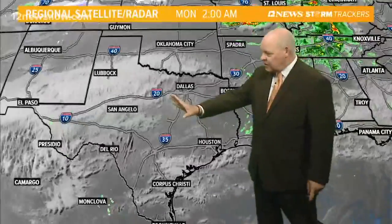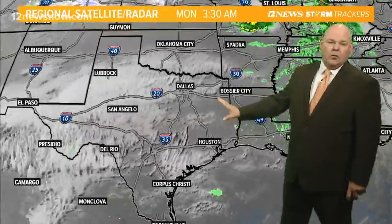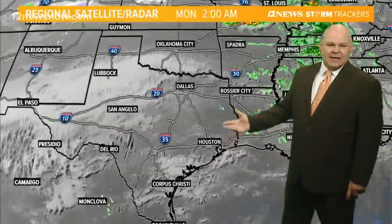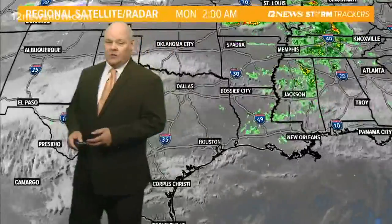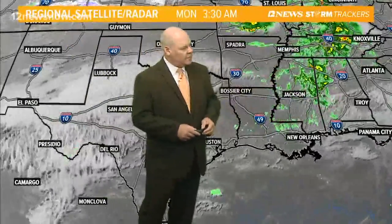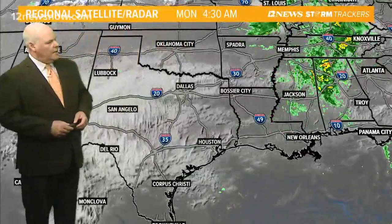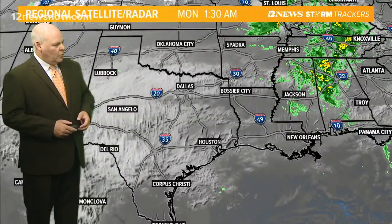Winds are anywhere between about 5 and 15 miles per hour this morning, still with that southwesterly flow. What that has meant this whole winter season is basically cloudy skies for us, kind of gloomy conditions. We're really missing out on the rain this morning — most of the activity as far as rain is off towards our east, parts of Alabama and Mississippi seeing some scattered showers. Not much over East Texas or most of Louisiana right now.